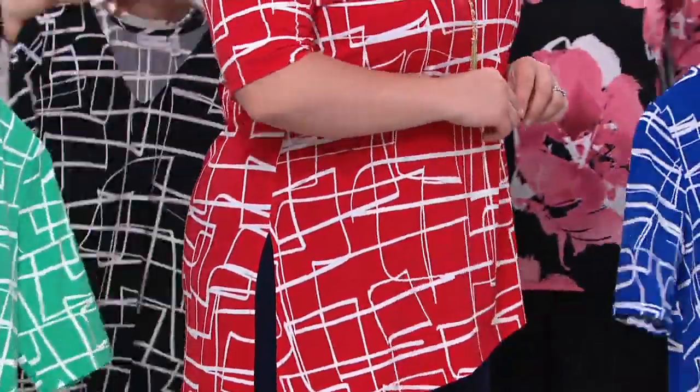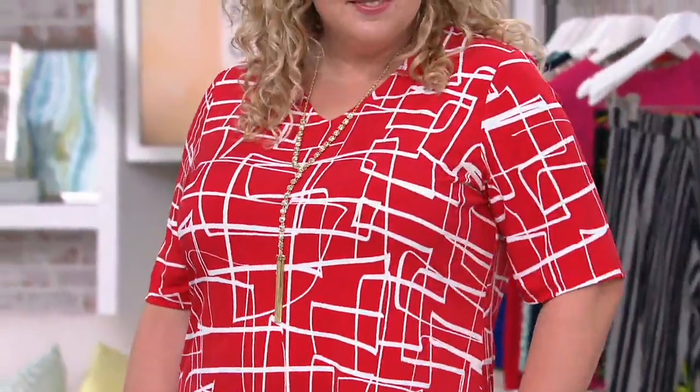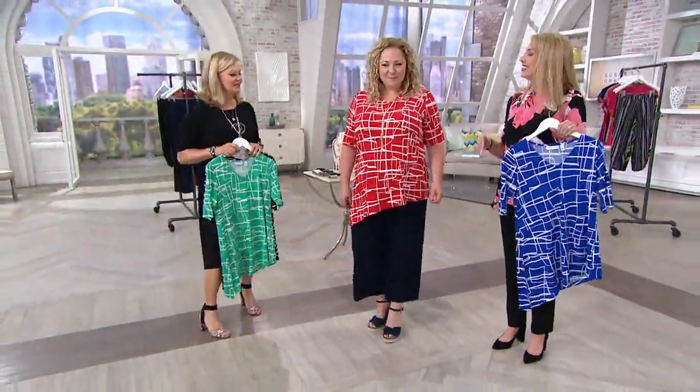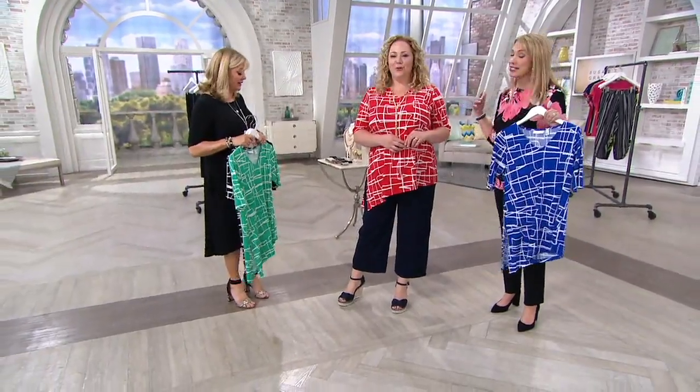I always wear my Fitbit during the show to get my steps in, because at the end of the day I have no room left to step anywhere — so I have to do it while I'm here. Look at the shape of this. And I love the red on you too, Rebecca — you look really great. We usually see her in blue.